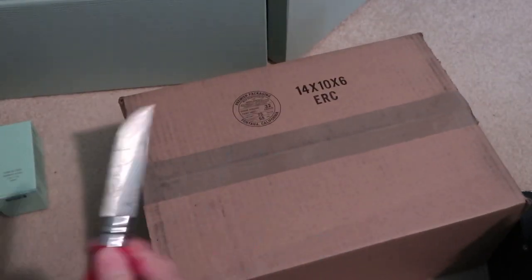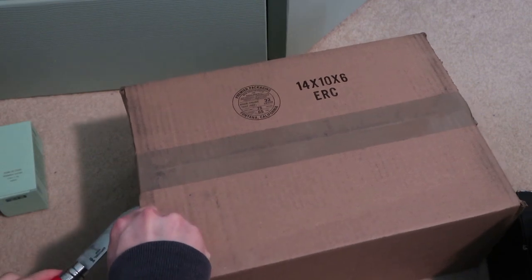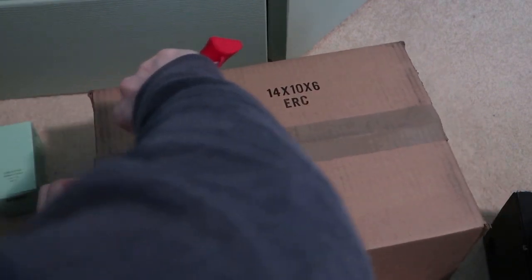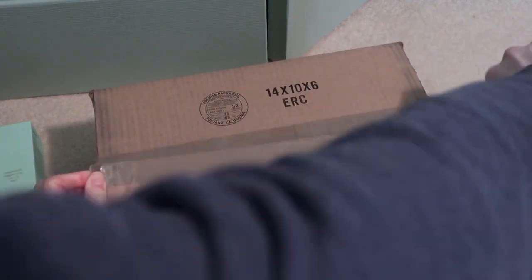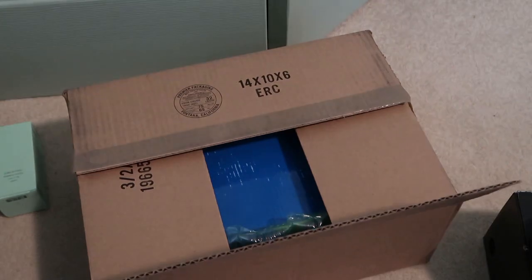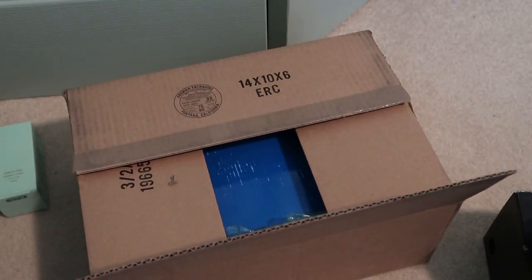This one is from StockX. Missed out on the release as always — missed out on all the drops, also missed out on sneakers of course, no luck.